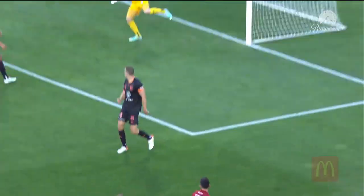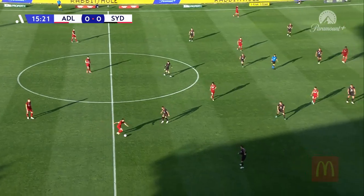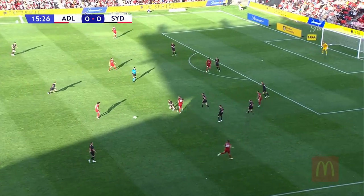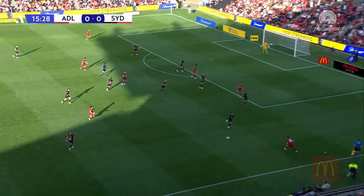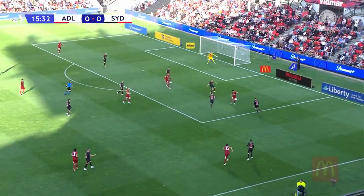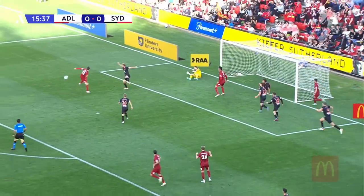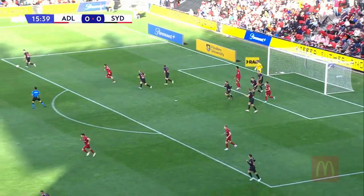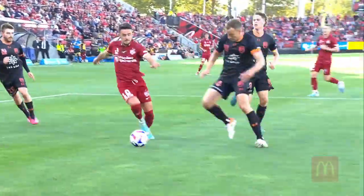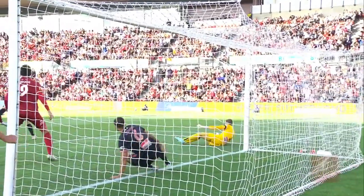That's tantalising for Adelaide fans. Zach Clough is really growing into this role at Adelaide. Lopez finding Halloran, Lopez continuing the run — that's spied by Jay Barnett. Clipped into the space that Clough was occupying. Oh, intricate build-up from the Reds and somehow Sydney have cleared it off the line.